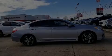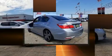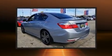Introducing the 2016 Honda Accord. This four-door, five-passenger sedan just recently passed the 60,000 mile mark.